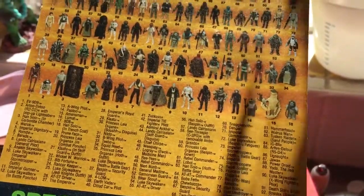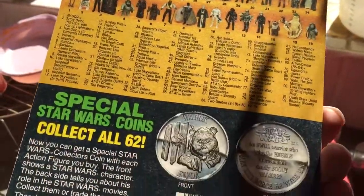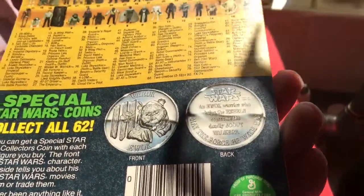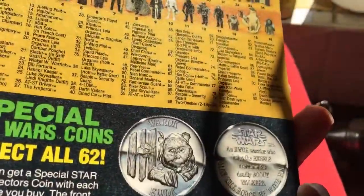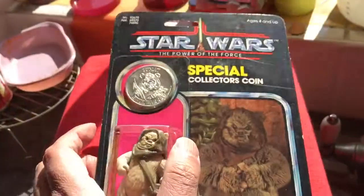Very nice item. Made in Mexico — you can tell the back is kind of rough looking, a bit faded, which is typical of MIM cards.